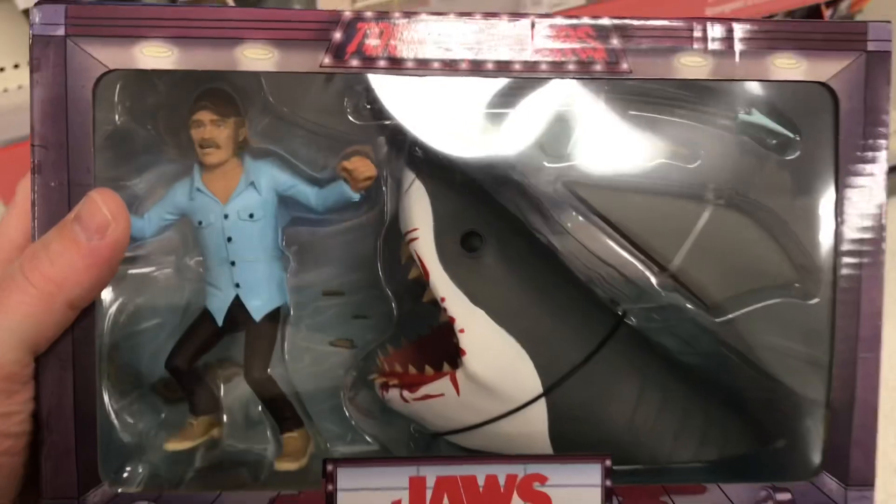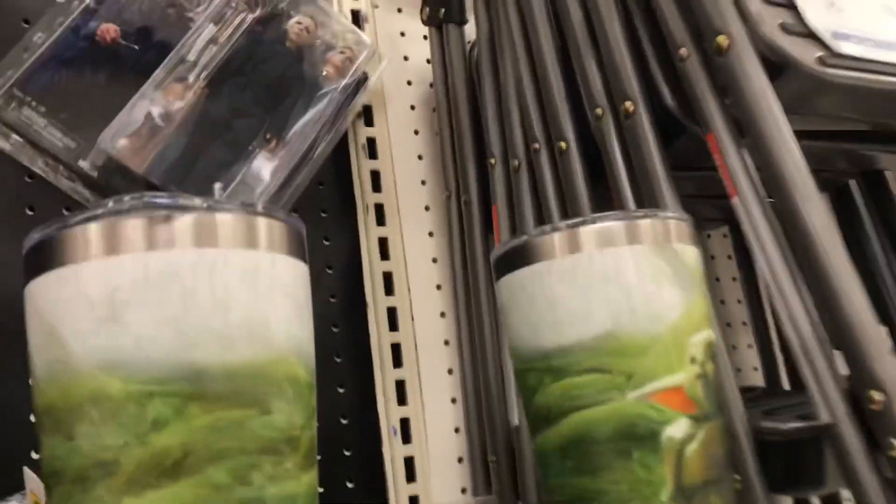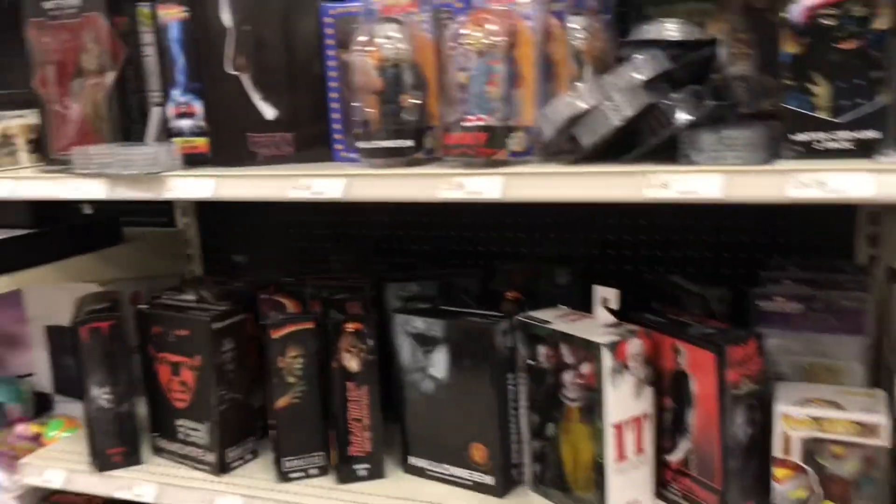And this Toonie Tears Jaws set — I think the thing's like 25 bucks or something. We got this cloth Michael Myers figure, that's pretty cool.